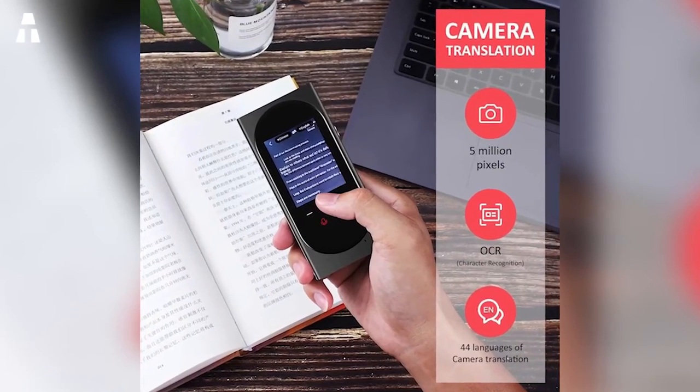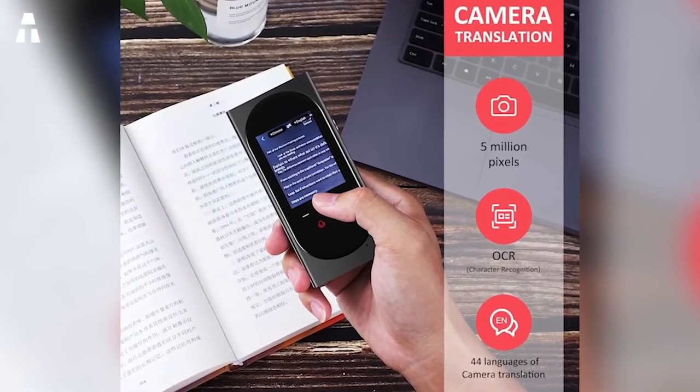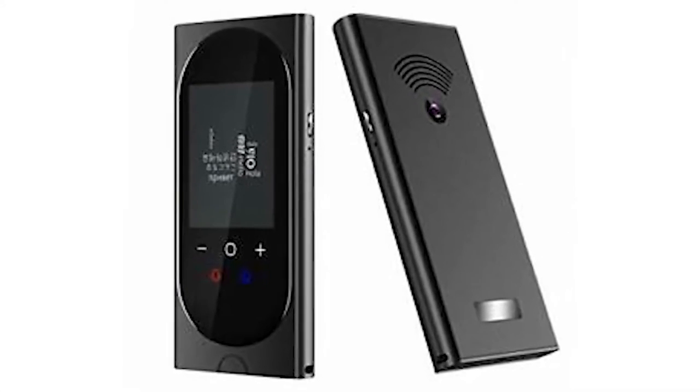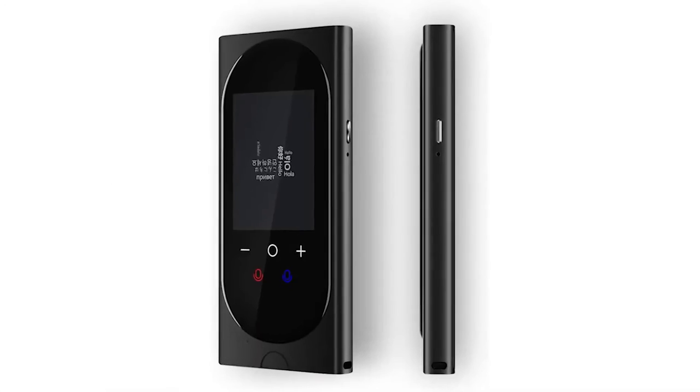No need for a SIM card for the tool to work — a simple Wi-Fi connection will suffice. The voice recording is high-definition to avoid any risk of misunderstanding, and despite a noisy environment, voices will always be clear and understandable. The translator promises 10 hours of autonomy to allow you to translate any time without worrying about the charge.